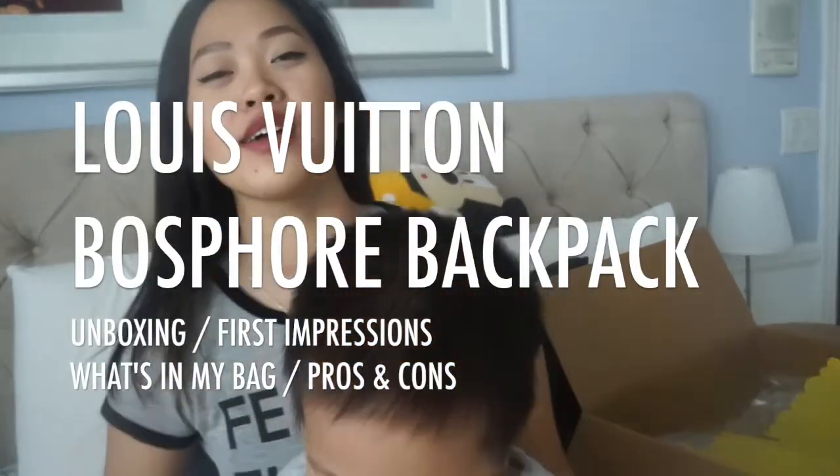I got a pre-loved Boss 4 backpack from the Louis Vuitton Addicteds group on Facebook from Adipi.